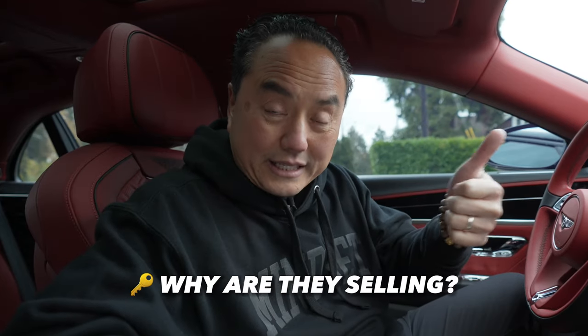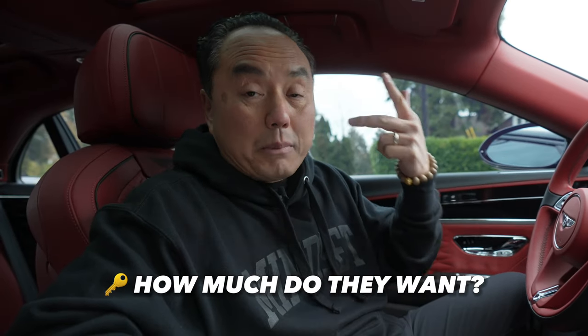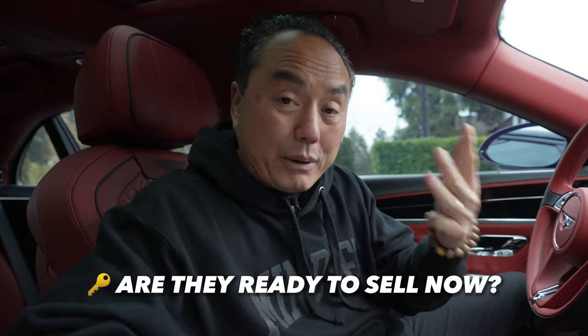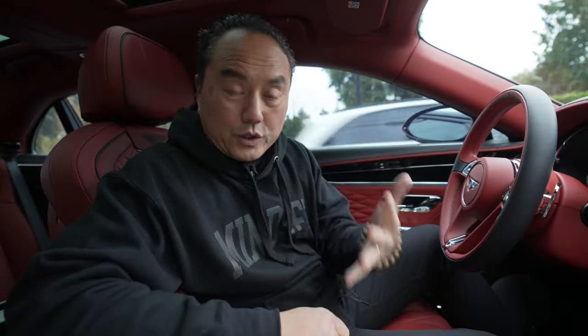When you do all that right, the key takeaways are: you've got to know why are they selling, when are they selling, how much do they want for their property, what do they owe on their property, and if they got the price they want, are they ready to sell now? You've got to get their motivation and those answers. That's how you probe the owner to get the information you need, and that's how you know if they're a real motivated seller or not.